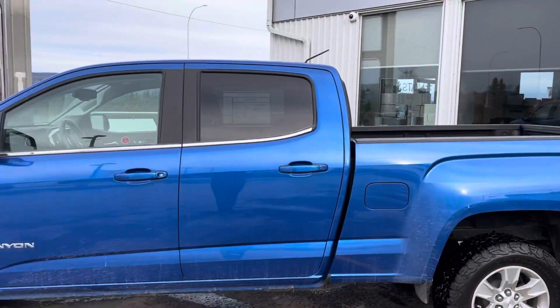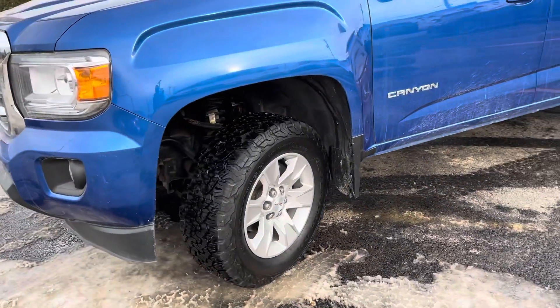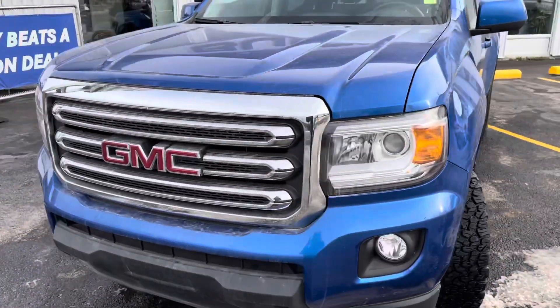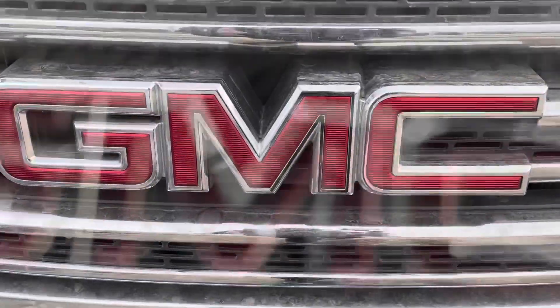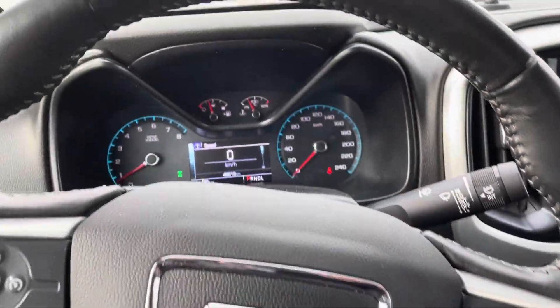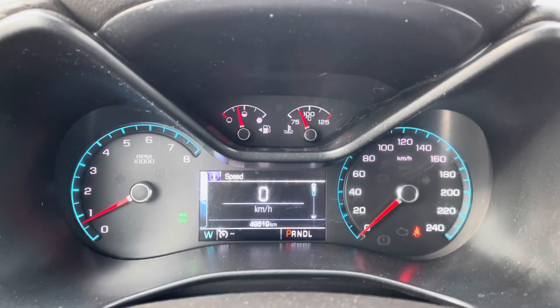Coming back to the driver's side and front driver's side tire. Next up we'll take a look at the interior of the 2018 GMC Canyon SLE 4x4. It has roughly 49,619 kilometers on it.